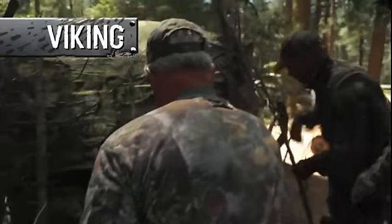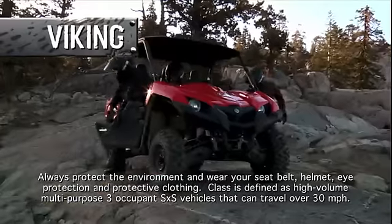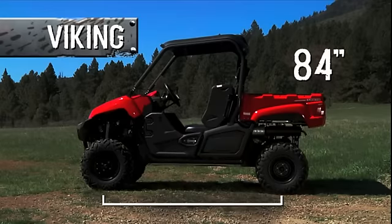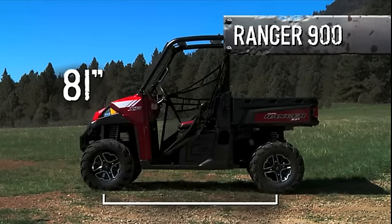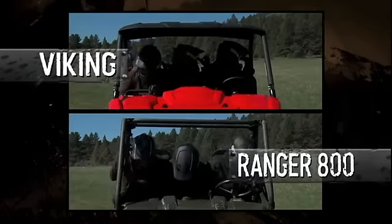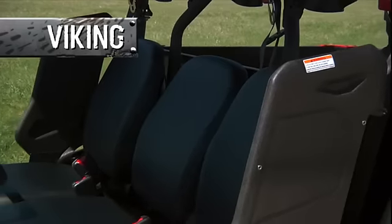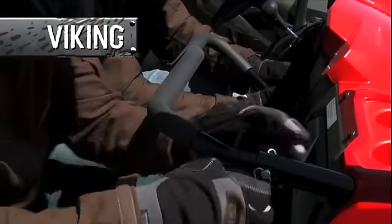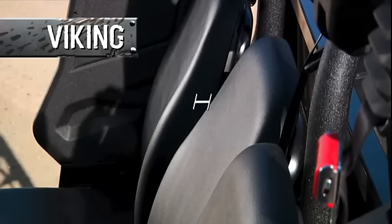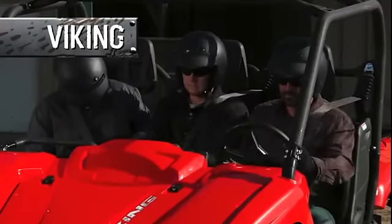When you're working, hunting, or just riding for fun, being comfortable isn't an option — it's a necessity. The Viking's wheelbase is a full eight inches longer than the Ranger 800 and three inches longer than the Ranger 900, making it the roomiest vehicle in its class. With seating for three adults, the Viking offers three individual seats with padded head restraints and plenty of legroom, plus an adjustable passenger handhold. The center seat is offset with its own footwell to help keep everyone comfortable, secure, and out of each other's way.